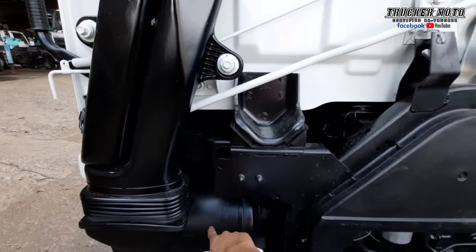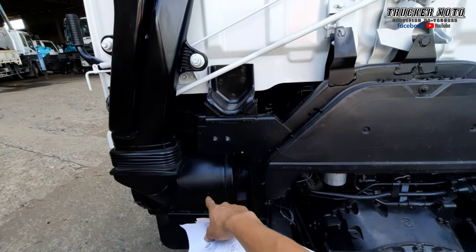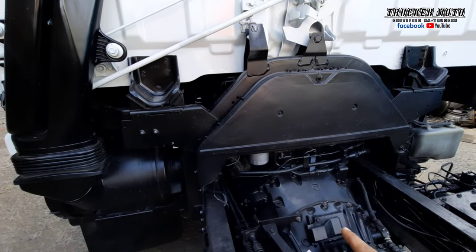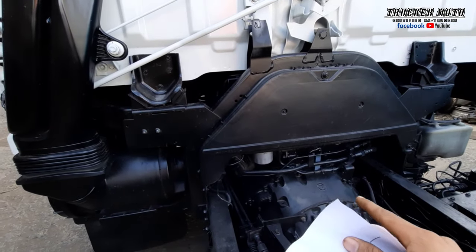Ito yung air cleaner. Napalitan na rin namin yan ng bagong air cleaner element. At yung makina niya, na-change oil na rin namin. Maya-maya ipakita ko sa inyo.